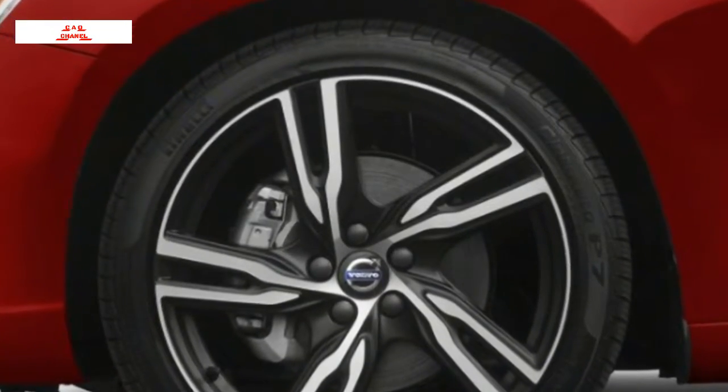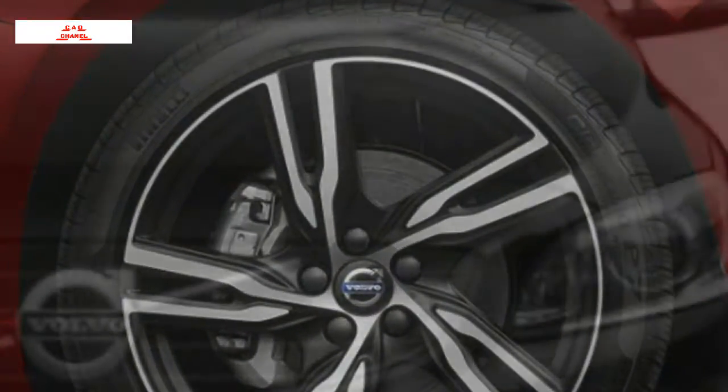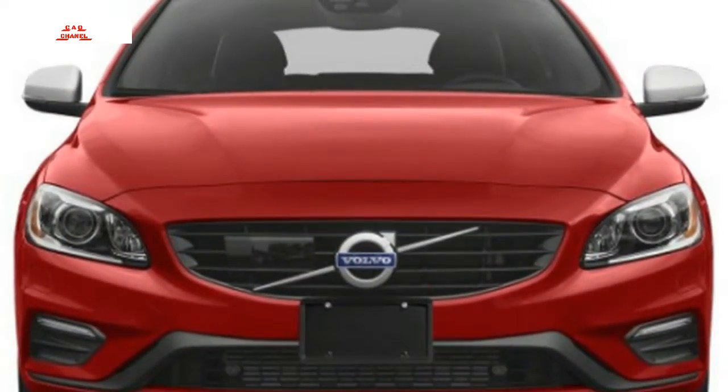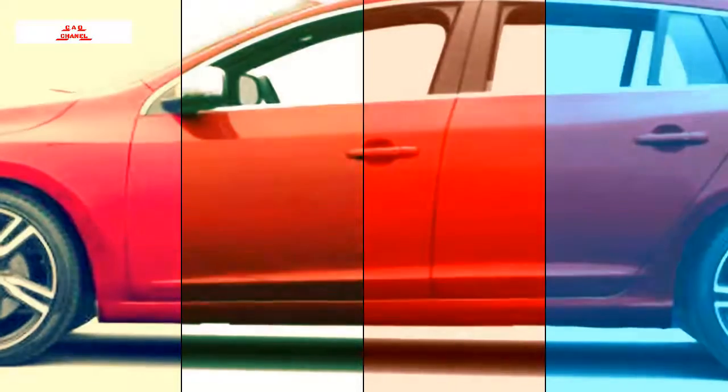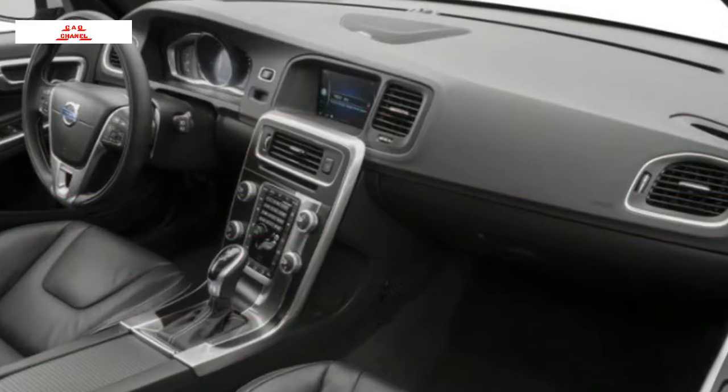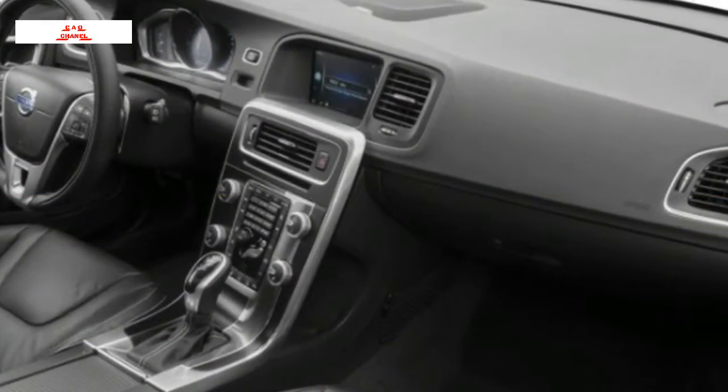The V60 T5 starts at $36,150 with front-wheel drive and the 240-horsepower motor, alongside fabric upholstery, power front seats, moonroof, and 17-inch alloy wheels. Prices are MSRP and exclude a $995 destination charge. All-wheel drive is optional for all T5 models at $2,000.